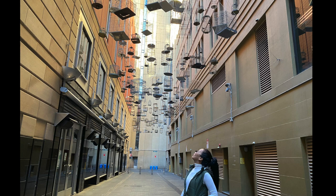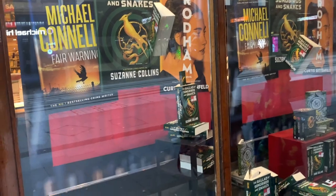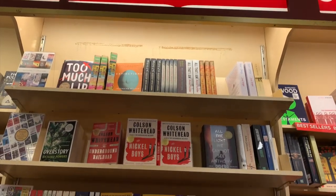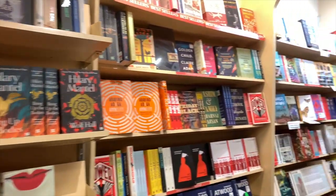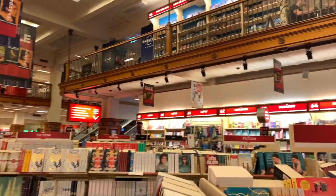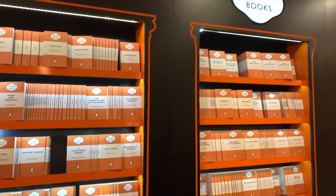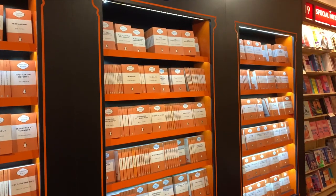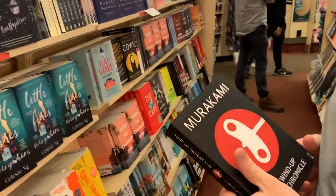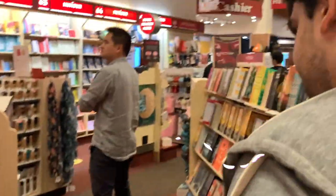Now we are lining up outside to buy our books from Dymocks bookstore. It is Australia's greatest bookstore and it goes back to 1879, when young William Dymock commenced business as a bookseller. So when everybody else is buying Louis Vuitton, we are buying books.